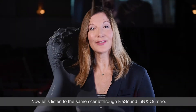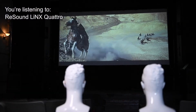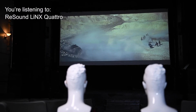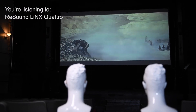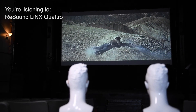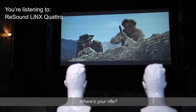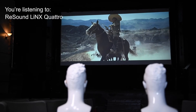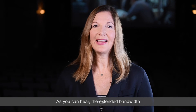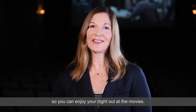Now let's listen to the same scene through ReSound LiNX Quattro. As you can hear, the extended bandwidth and high input dynamic range of ReSound LiNX Quattro make the sound clearer, fuller, and richer, so you can enjoy your night out at the movies.